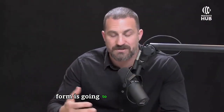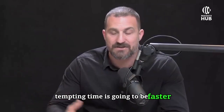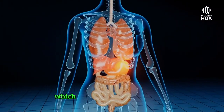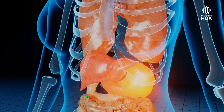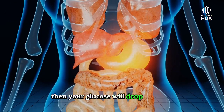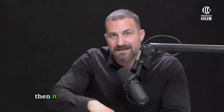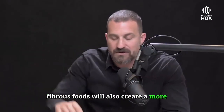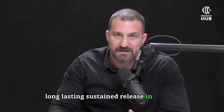Consuming calories in liquid form means gastric emptying time is going to be faster. Foods that lead to big steep rises in glucose — like pure sugars — will cause glucose to drop quickly. However, if they're combined with fats, there tends to be a more gradual and sustained rise in glucose. Fibrous foods also create a more long-lasting, sustained release of glucose.